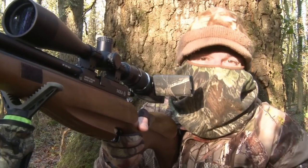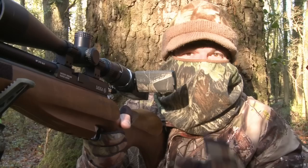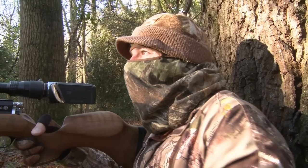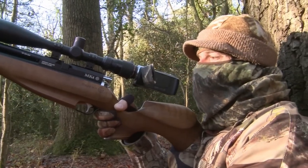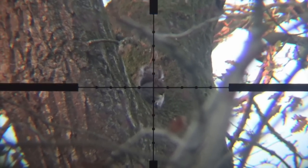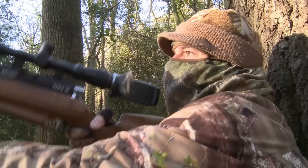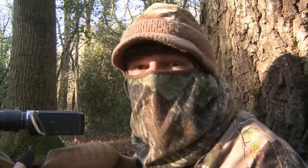There's a squirrel right up in the oaks but there's a haze of twigs in the way — I can't get a shot through to it, but they don't usually tend to keep still for very long so fingers crossed I'll soon be in a spot where I can get a shot at it. And sure enough, the fidgety squirrel soon settles in clear view of the scope cam. That squirrel that I couldn't get a bead on did come out into view. It was quite a long shot but the pellet found its mark and it's dropped like a stone.